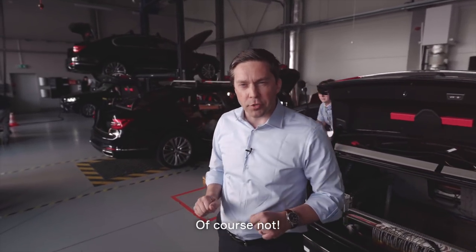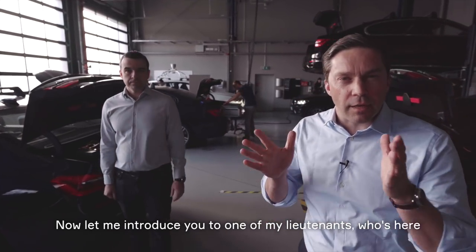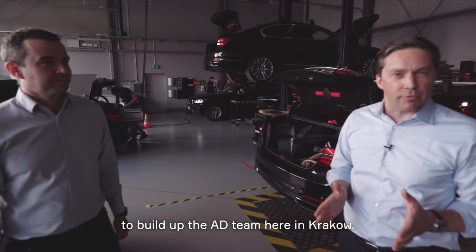And you did this all by yourself? Of course not. I have a great team here in place. Let me introduce you to one of my lieutenants who is here to build up the AD team here in Krakow. This is Viktor.